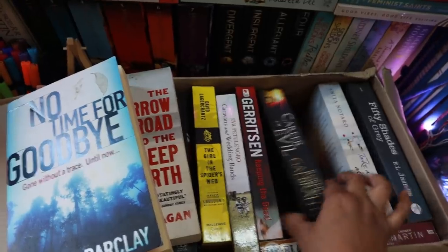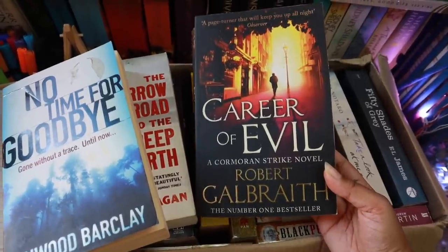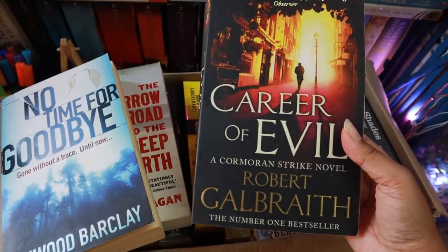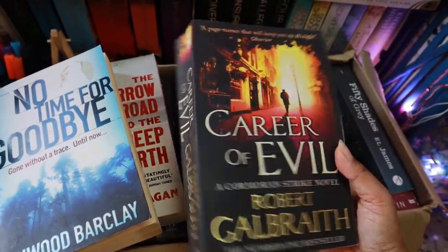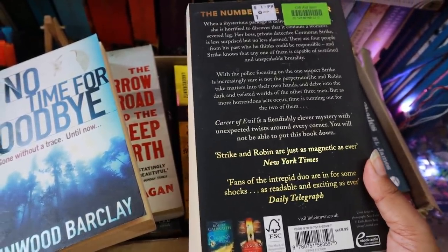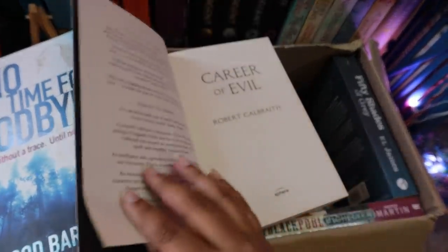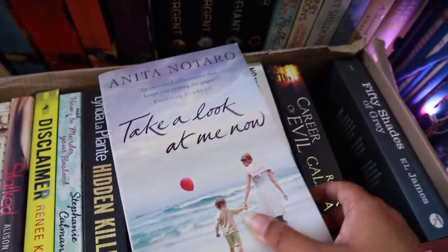Next we have a Robert Galbraith book — if you don't know, Robert Galbraith is basically J.K. Rowling writing under a pseudonym. The detective is Cormoran Strike, and I love this series. Strike is very different from Sherlock or Poirot — completely different. He's very down to earth, not the ideal detective we usually read about, and his story is very different. I really enjoyed the other books by J.K. Rowling in this series.